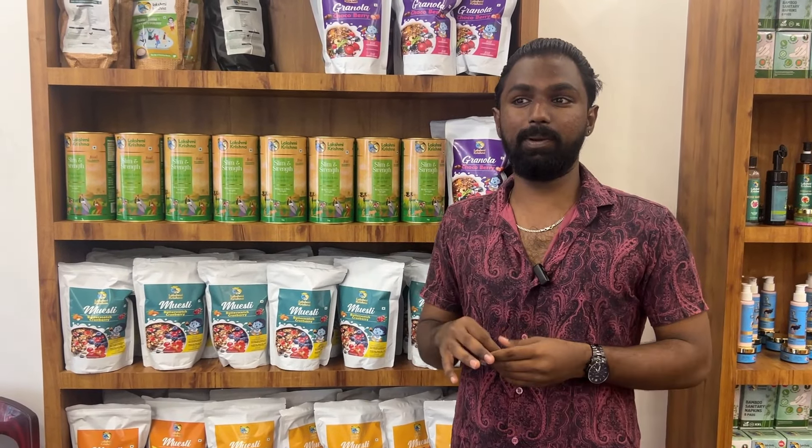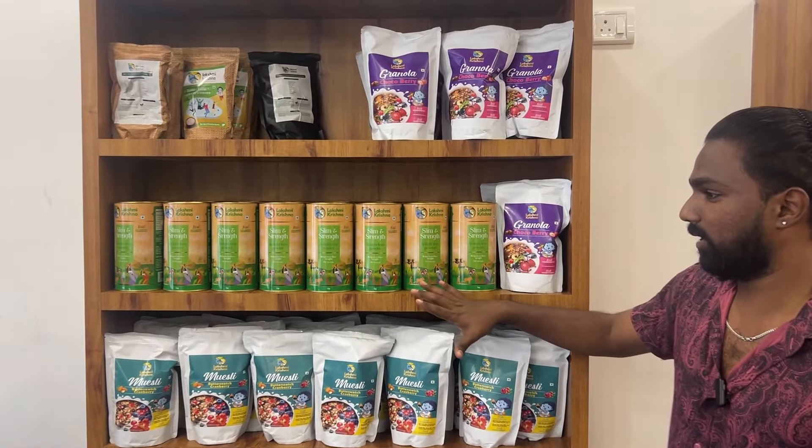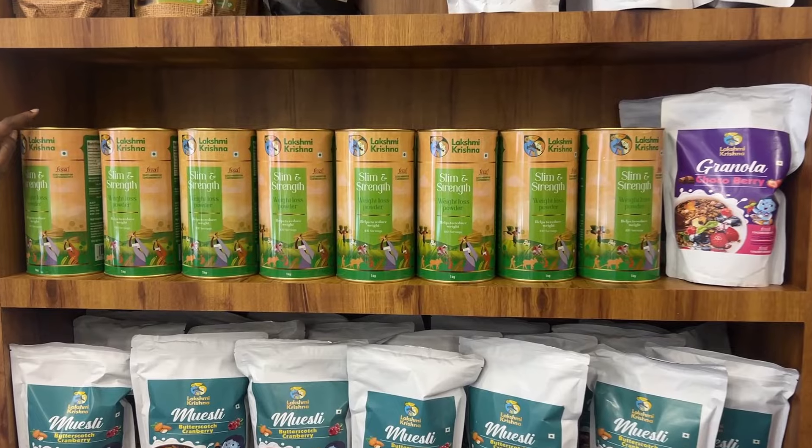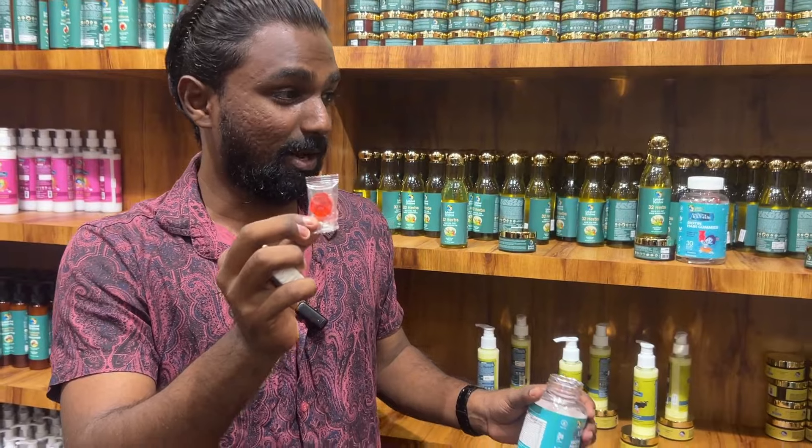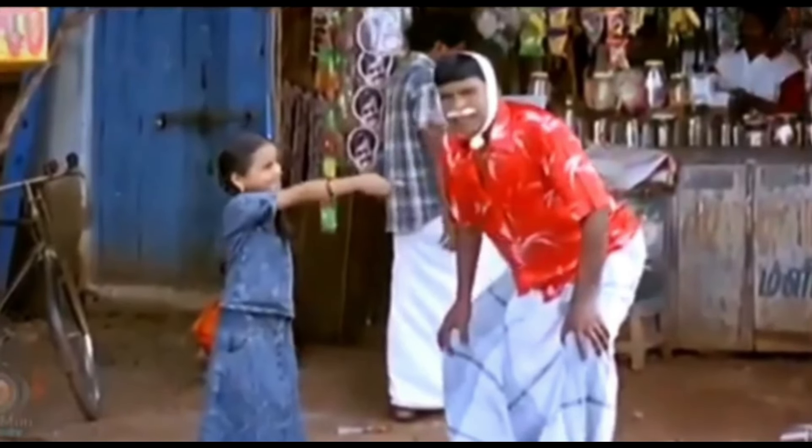If you want to make weight gain, I want to help you with this. I am the only one who is doing it. This is a chocolate shop. Hair fall starts off. Are you eating chocolate? Chocolate?